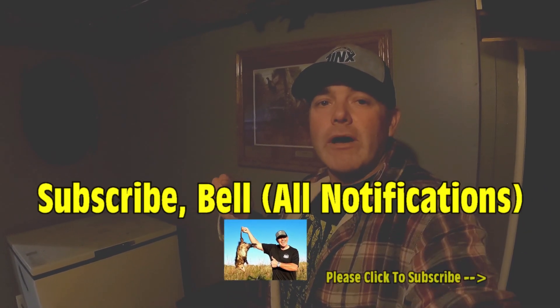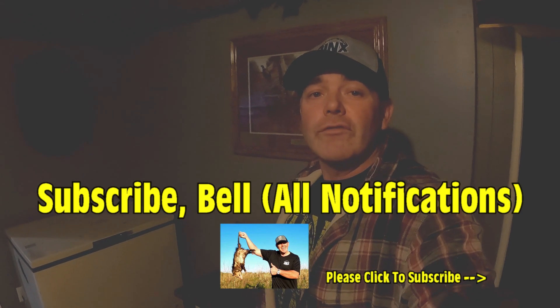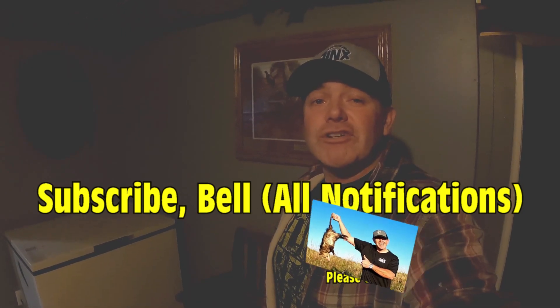Hey, what's up everybody. Before I get into this video, this was off of the 2020-2021 trapping season — it's the second season of vlogs. This is a catch video, so there should be a lot of really good exciting action: coyotes, bobcats, you might see a raccoon or two on some good locations. If you're new to the channel, make sure you hit subscribe and turn the notifications on.